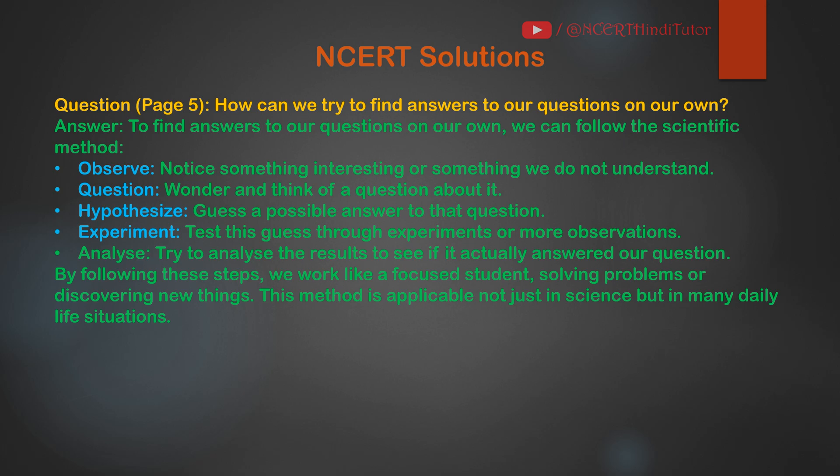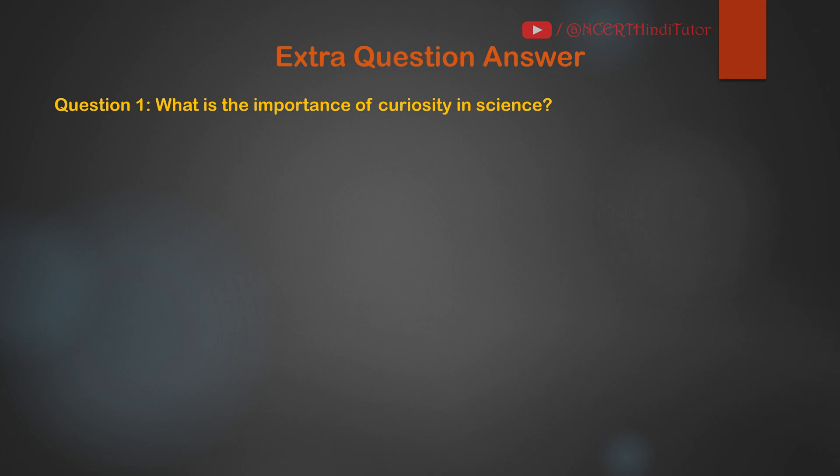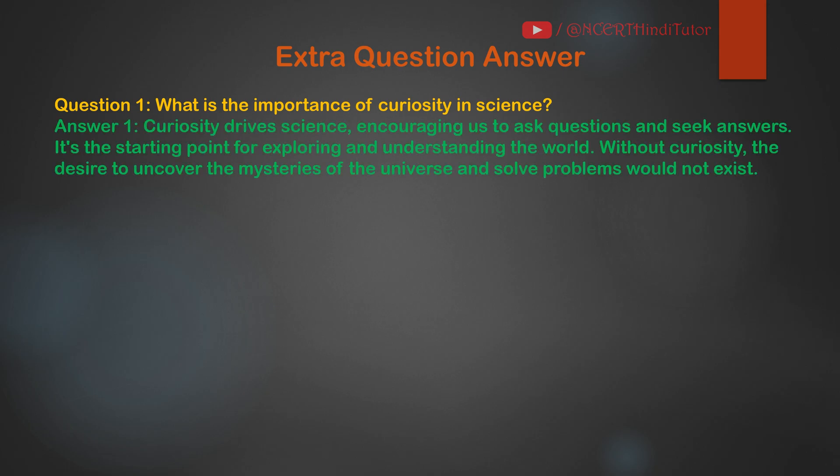Our NCERT questions are complete. Now let's do some extra question answers. Question 1: What is the importance of curiosity in science? Answer: Curiosity drives science, encouraging us to ask questions and seek answers. It's the starting point for exploring and understanding the world.